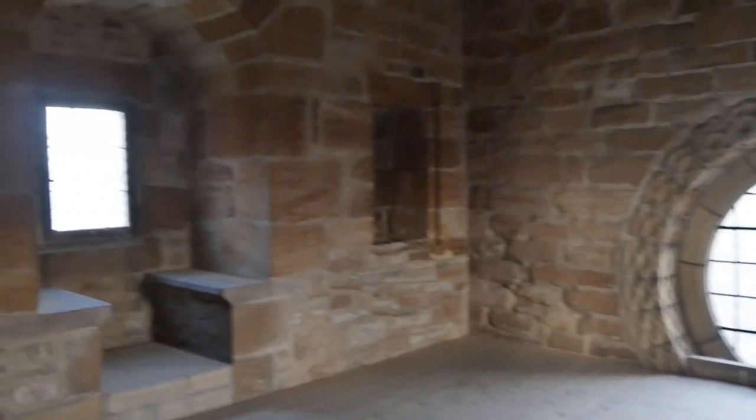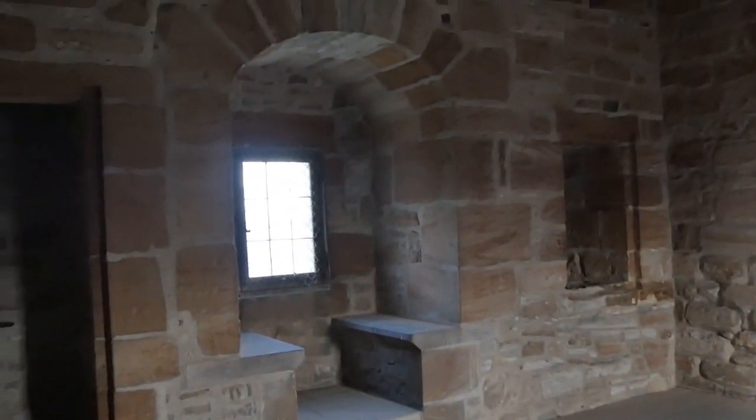In 1654, the building was requisitioned by Cromwell as part of his Citadel. It was used by the soldiers as an armoury and prayer house, with the tower serving as a lookout post.